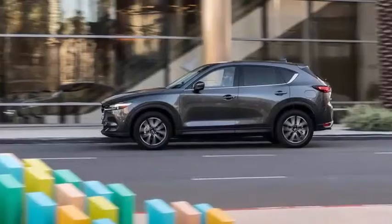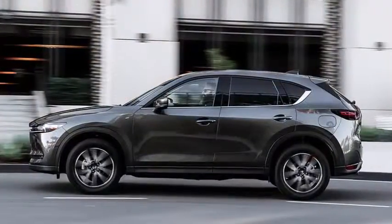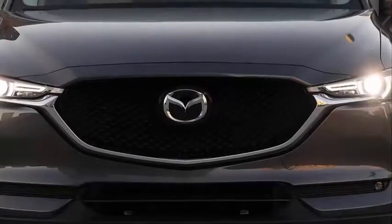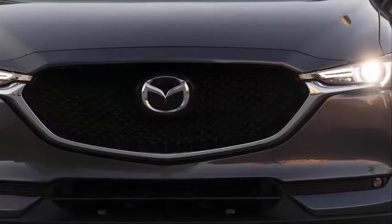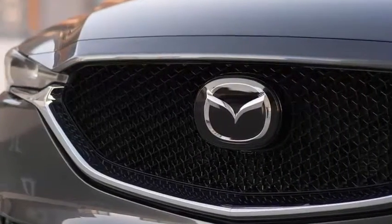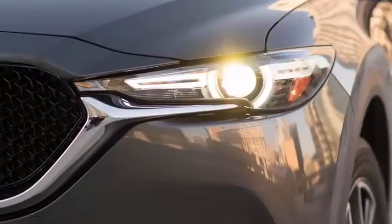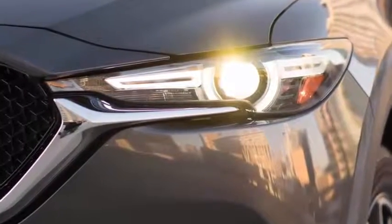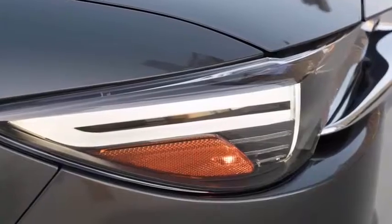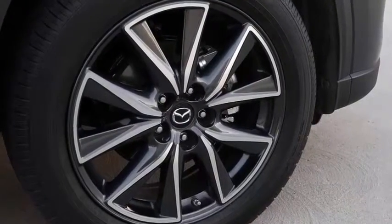No one at the Autoblog offices has been eagerly awaiting a performance version of the company's three-row crossover, particularly not one sporting a couple fewer cylinders than the otherwise standard Traverse engine. The RS badge itself remains a confusing choice — this reminds us of the dark era in which Chevy had an SS version of everything. Remember the Malibu Max SS? The front-wheel-drive Impala SS?